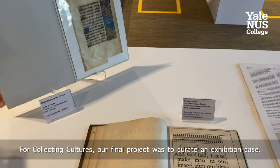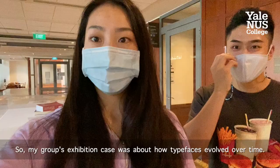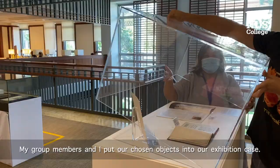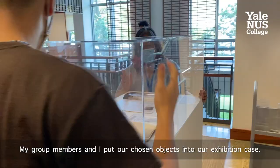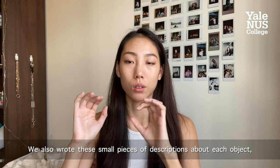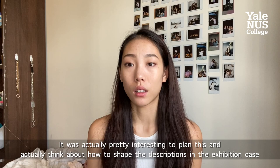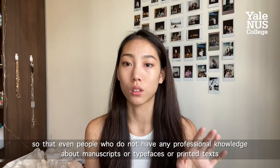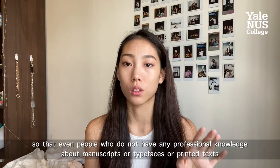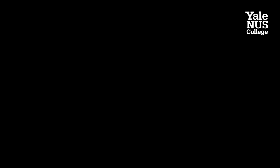Our final project was to curate an exhibition case. My group's exhibition case was about how typefaces evolved over time. My group members and I put our chosen objects into our exhibition case and wrote small pieces of descriptions about each object. I guess that was a slight taste of what curating was about. It was actually pretty interesting to plan this and think about how to shape the descriptions so that even people who don't have any professional knowledge about manuscripts or typefaces or printed text would still understand what we're trying to say.